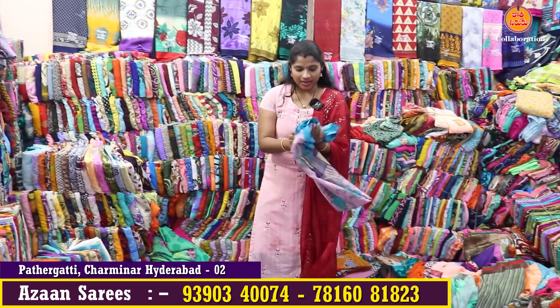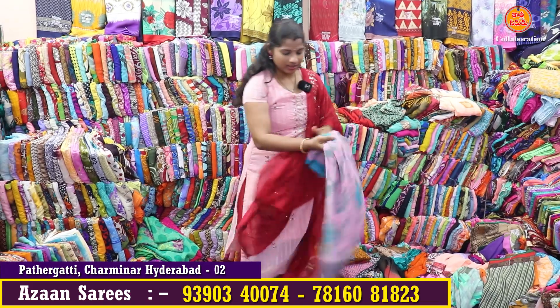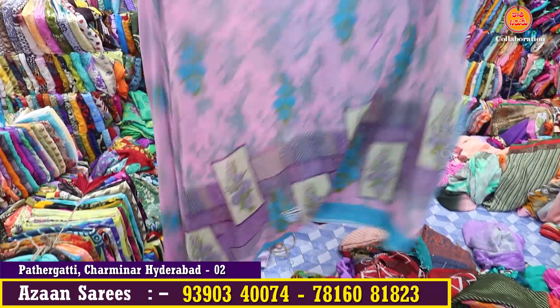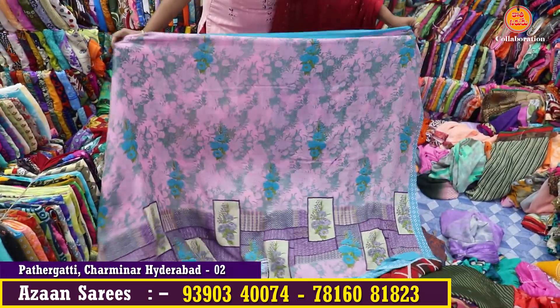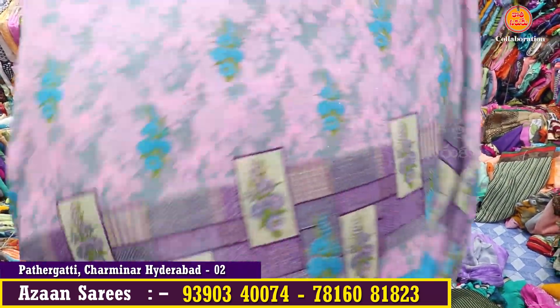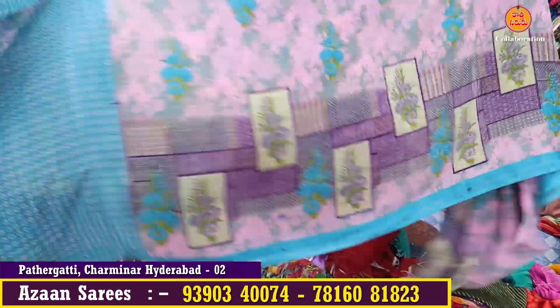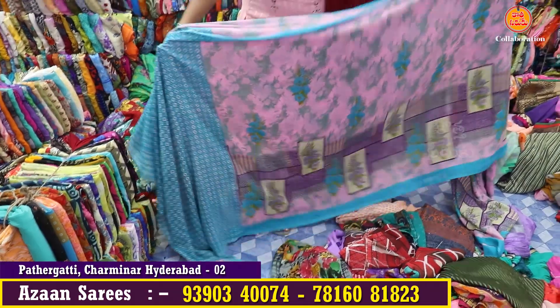Let's choose this first. Let's take a little color and look at this one. This one has a new color combination.